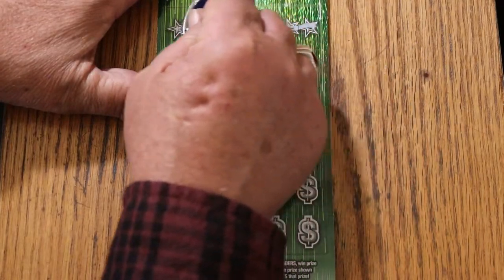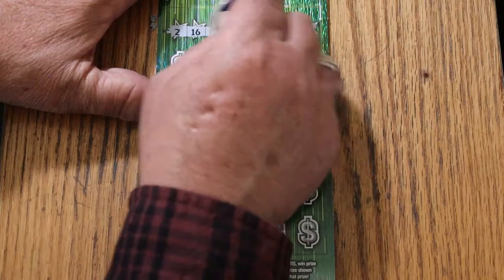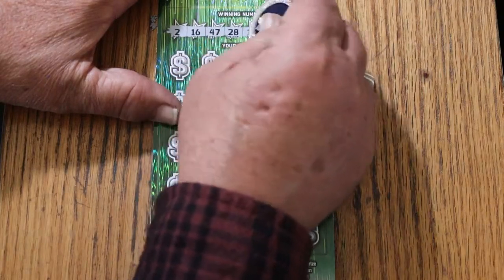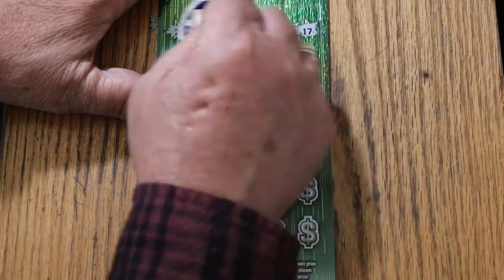It's not the easiest ticket to scratch, though there are harder ones. The winning numbers are: 2, 16, 47, 28, 10, 11, 25, and 17.